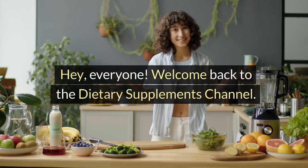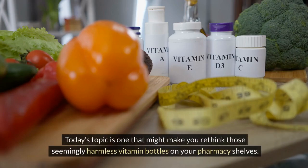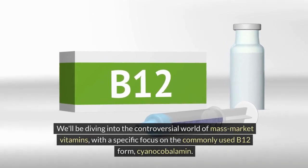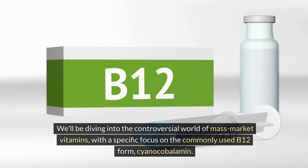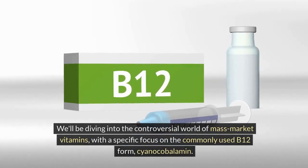Hey, everyone! Welcome back to the Dietary Supplements channel. Today's topic is one that might make you rethink those seemingly harmless vitamin bottles on your pharmacy shelves. We'll be diving into the controversial world of mass-market vitamins, with a specific focus on the commonly used B12 form, cyanocobalamin.